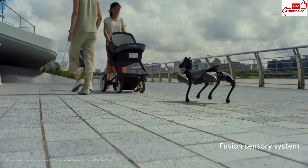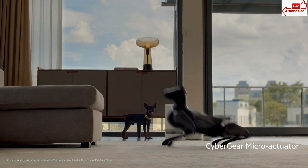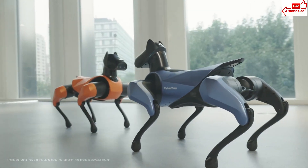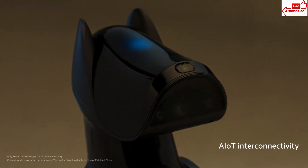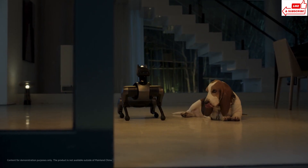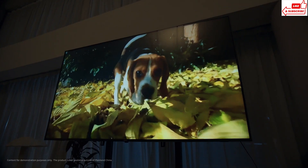Check out its sleek design. Built with high-quality materials, CyberDog 2 is durable and can handle any adventure, indoors or outdoors. Its sensors help it navigate around obstacles with ease. Training a real dog takes time, but CyberDog 2 can learn new tricks in seconds. Use the easy-to-use app to teach it anything from basic commands to complex routines. Plus, it can even dance to your favorite tunes.